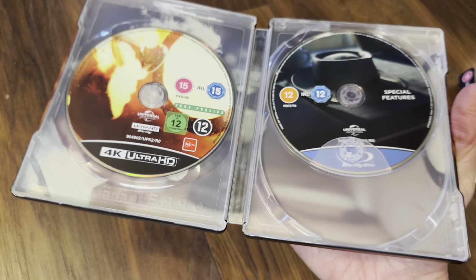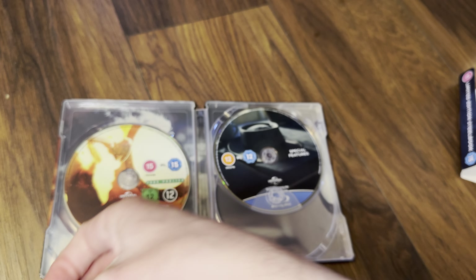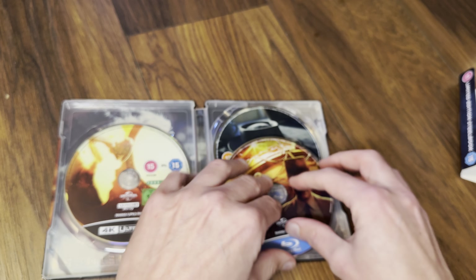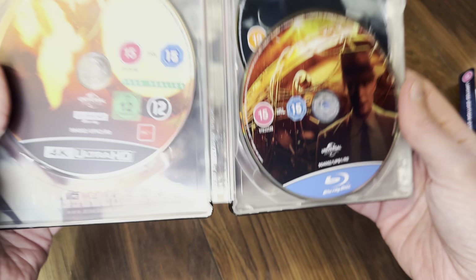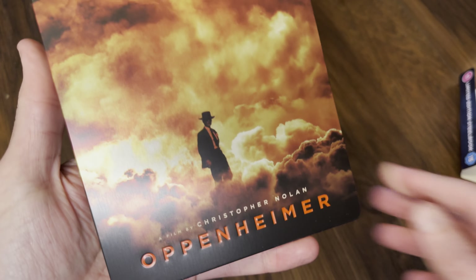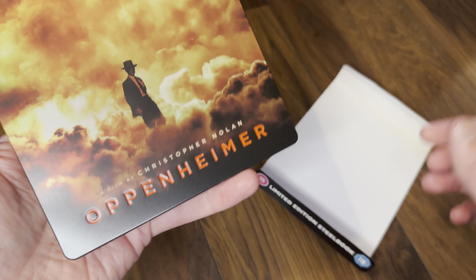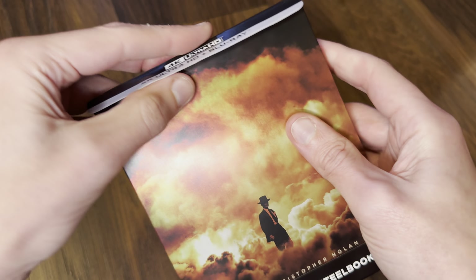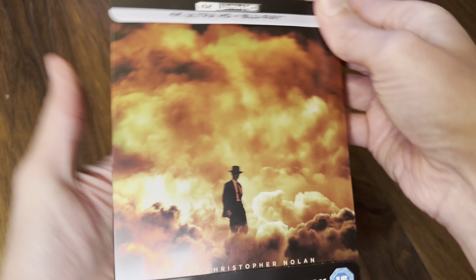We've got disc art as well — that's the artwork from the Amazon steelbook. And there's Cillian Murphy. Behind the disc is a triple-layer 100GB disc. Then we've got the Blu-ray which is a 50GB disc, and the special features — is it a 25GB or a 50GB? It's a 50GB, and that's the artwork.